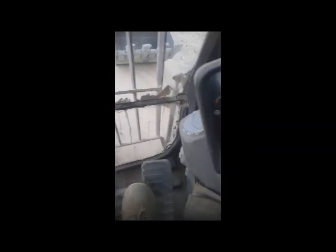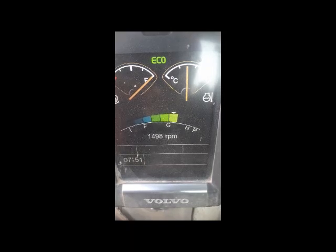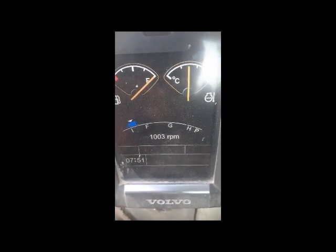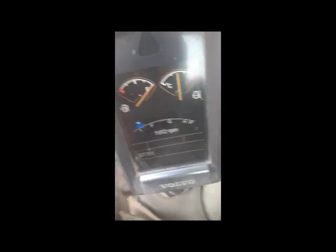You can see after unlocking it's actually a little increased automatically. So I am not operating the machine, so RPM goes down - that's normal, no problem. But if I start working, you can see...